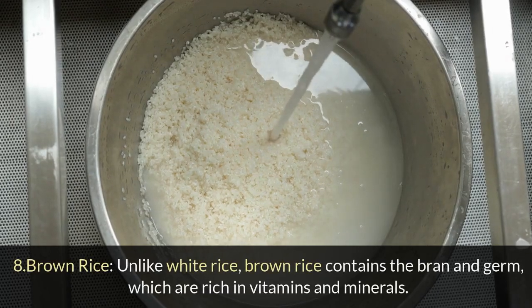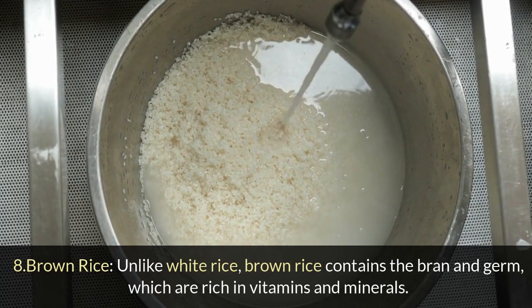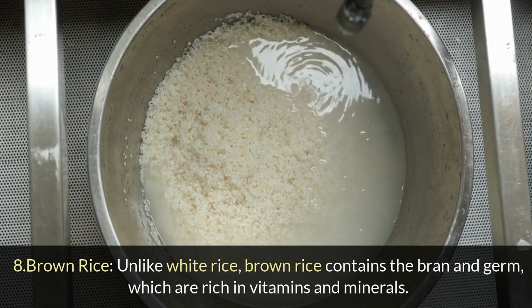8. Brown rice: Unlike white rice, brown rice contains the bran and germ, which are rich in vitamins and minerals.